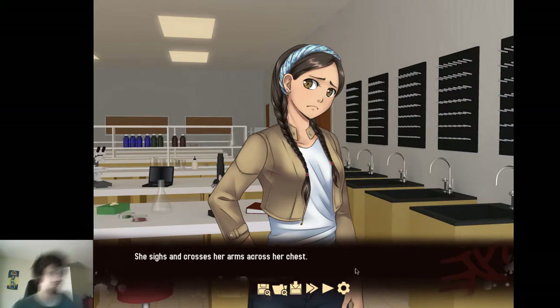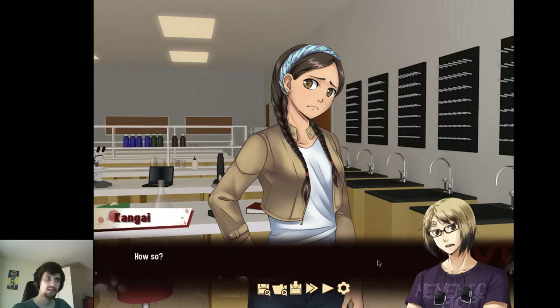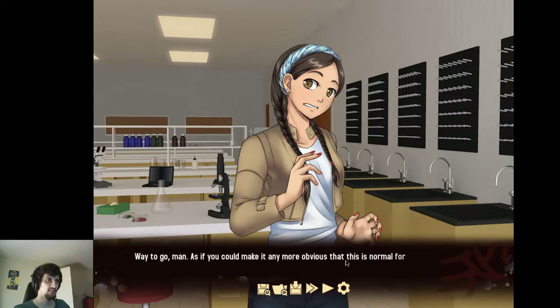She sighs and crosses her arms across her chest. This is bad. Yeah, I would agree. How so? She raises an eyebrow at me. Because a great man just passed away in a tragic way? Well, yeah, but the tone implied. Way to go — as if you can make it any more obvious that this is normal for you. She probably thinks I'm some kind of sociopath now.